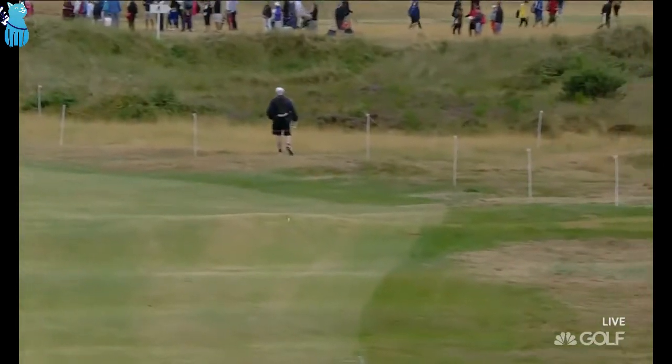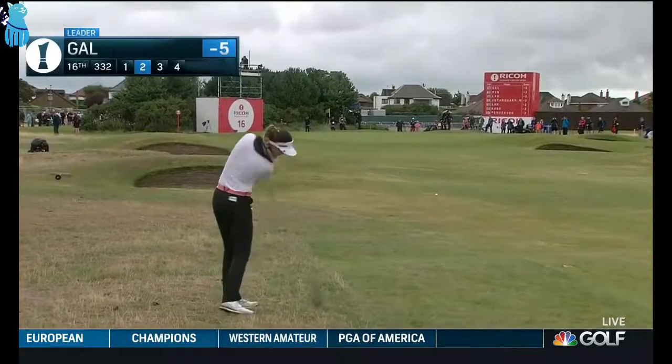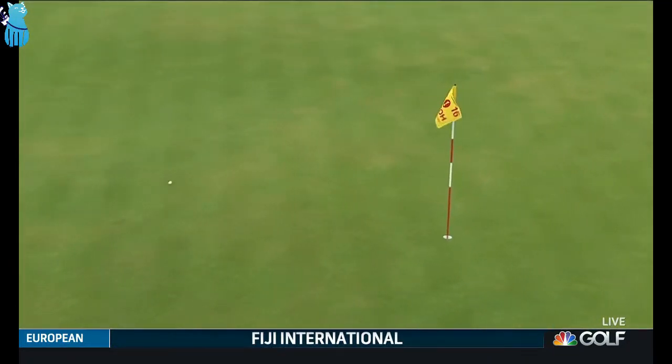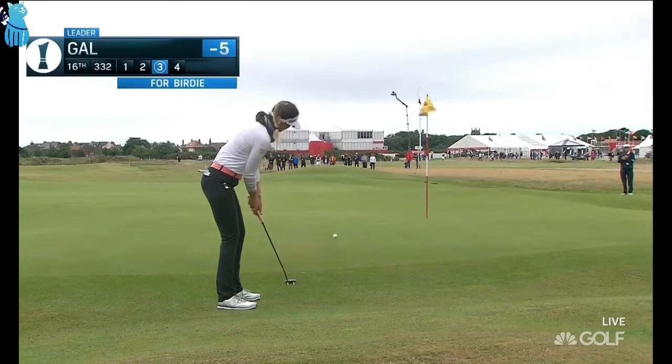As you said earlier on, this tee shot is blind, so you just have to pick a spot on the horizon. A little downwind from that light rough — this should release. Sandra Garl going for a birdie at 16.